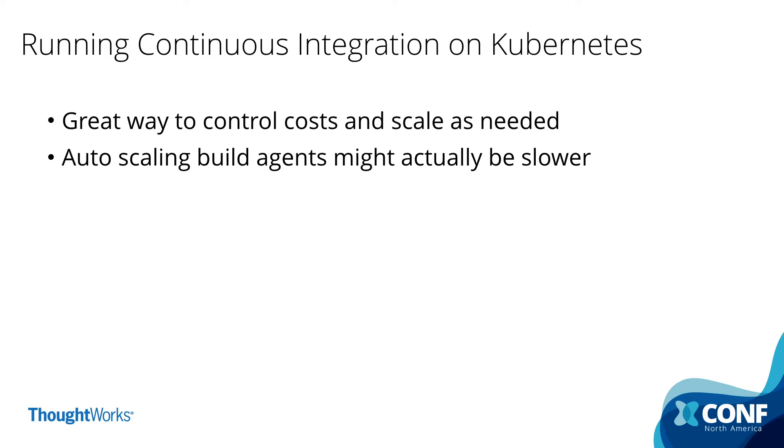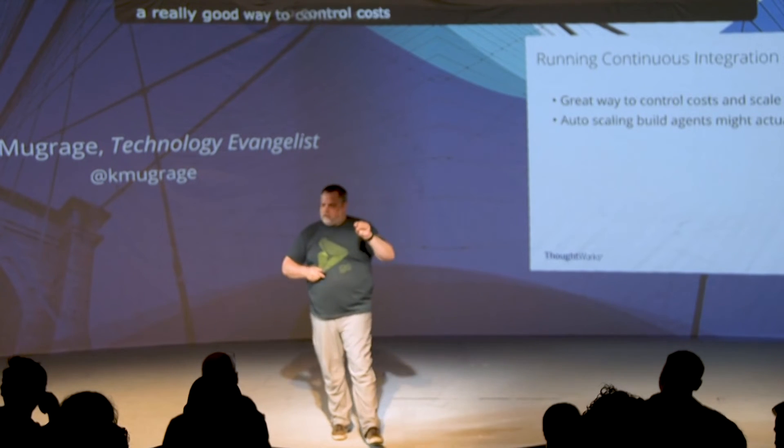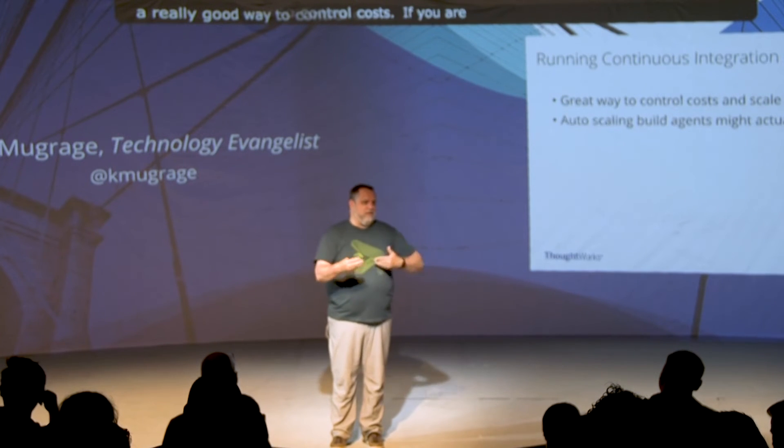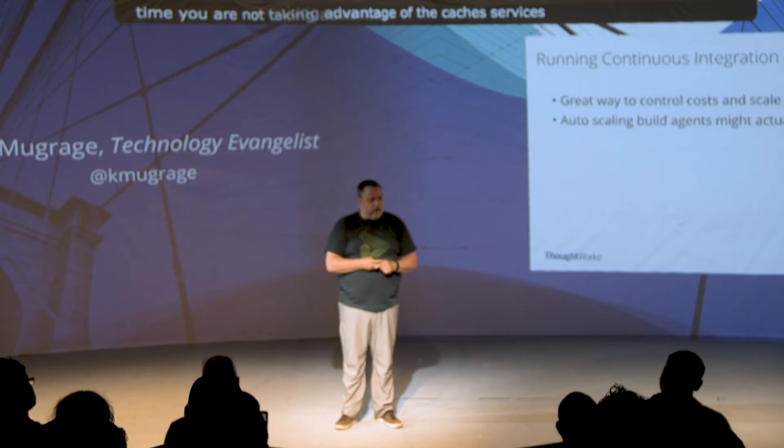If you're running your CD system itself on Kubernetes, you can get really good cost controls. Kubernetes is one example — there's also Swarm, OpenStack, and other ways to do this. The idea is to run your CI/CD server in an elastic way: your scheduling engine is running, and when you need to build something it spins up a container or pod, does the work, puts the artifact in the registry, and then goes away. However, if you're doing brand new build agents every time and not taking advantage of caching, you don't have the original image — so you're transferring the entire container, not just the difference. Each stage may take a little longer because of that.